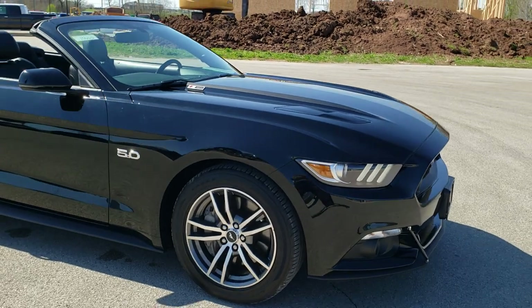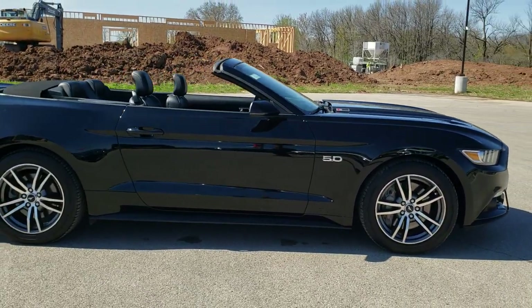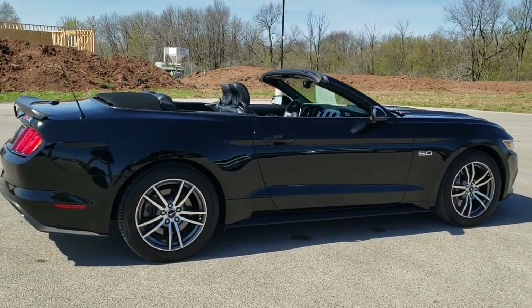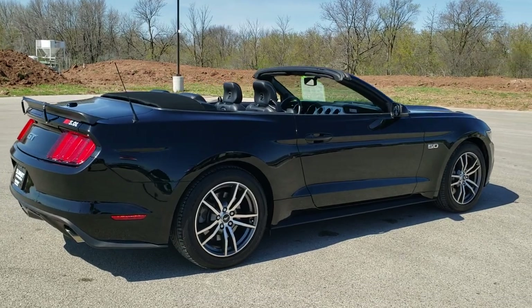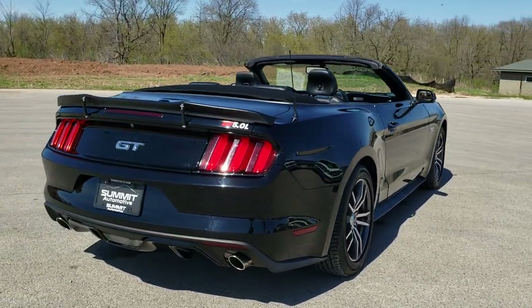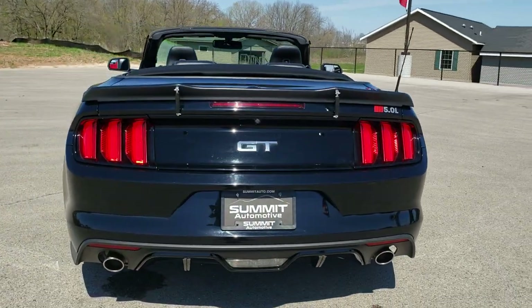We'll do one more final walk around here. If we switch it back to the regular exhaust, you can hear it come back to the rear of the car.